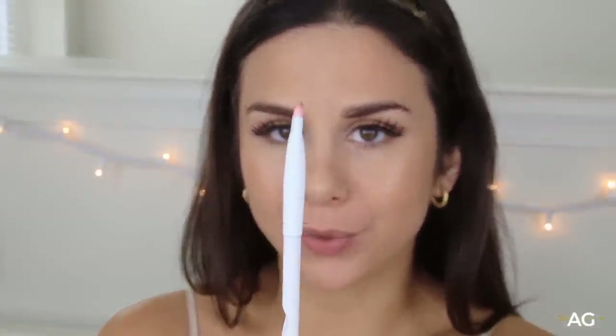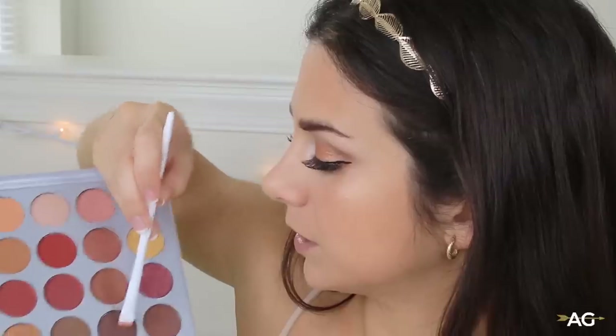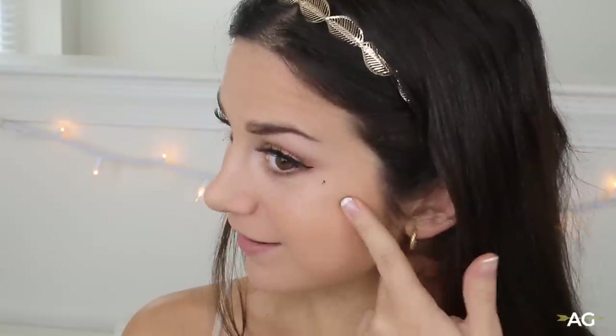Alright now I'm gonna go in with my itty bitty brush from Wet n Wild, and I'm gonna grab my warm brown color, then going into my darker brown. Now I'm going in with my Maybelline Pumped Up Colossal mascara — I'm not really doing much with this, I'm just kind of grazing over that lower lash line. And I always mess it up, but the bane of my existence right here — you see that? It's mascara.